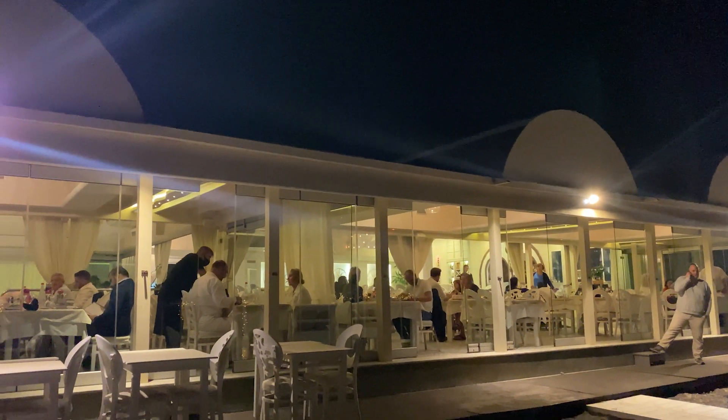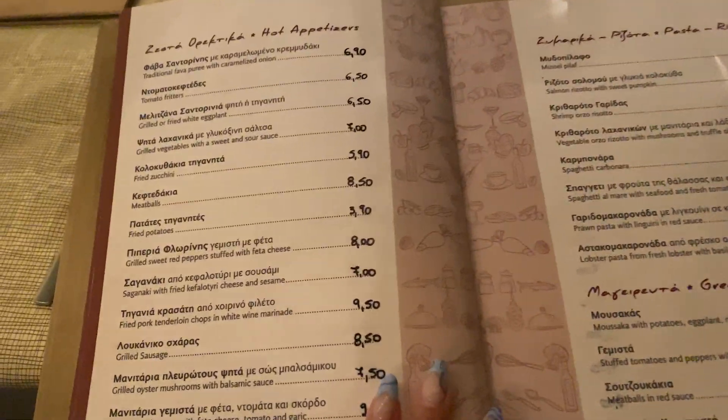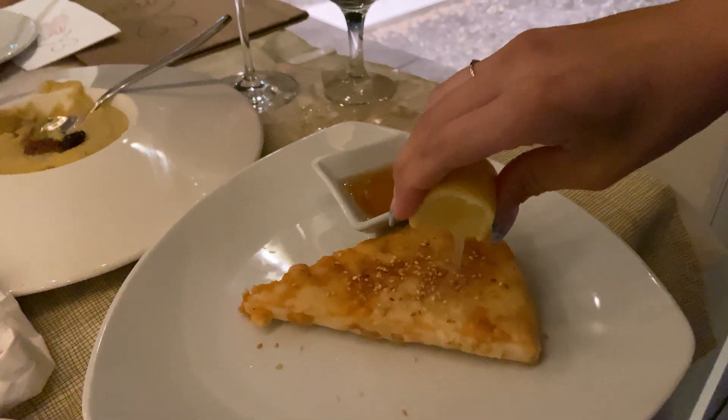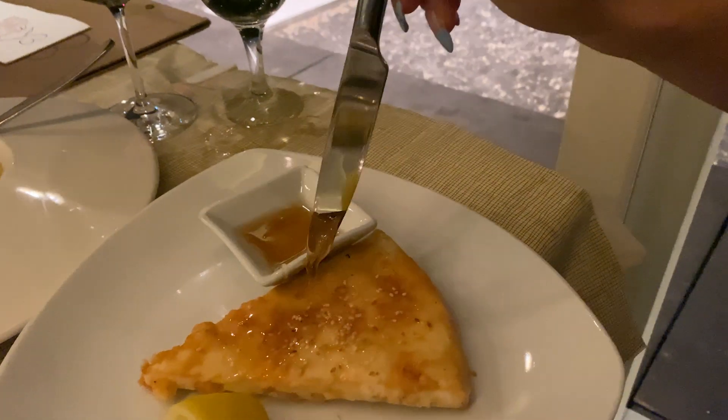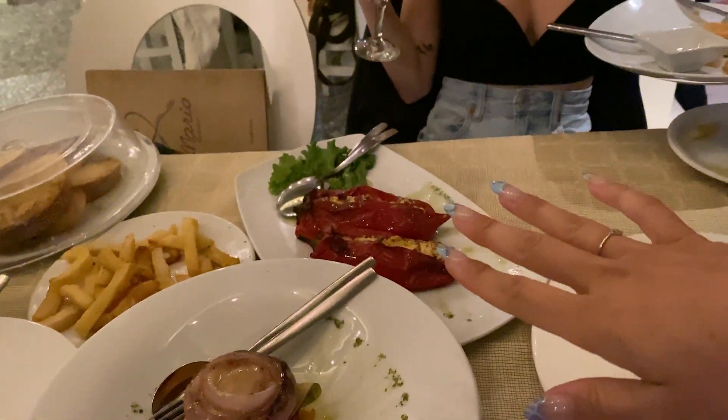We tried to find the dinner spot but essentially we couldn't. The back road where it said to walk was not a road at all, so now we're walking on the beach in the dark. It's pretty dark so I have a protection stick to fight off intruders — we are about 5 minutes away but it's been an adventure. At the restaurant, I finally got my saganaki with some honey. We also got stuffed peppers with feta cheese and some vegetables, and so far this is absolutely incredible.